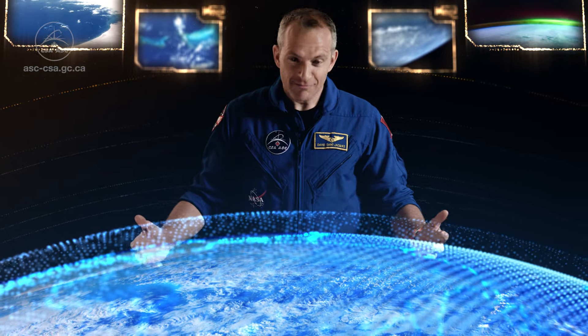You can even go onboard virtually and share in real-time the view the astronauts have of the Earth. The Station is quite visible at night. In fact, after the Moon, it's the brightest object in the night sky. Try spotting it tonight.